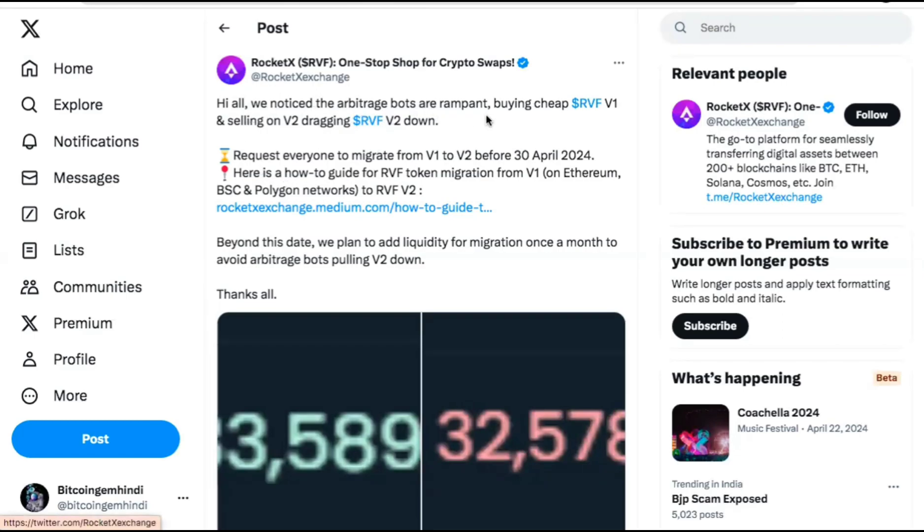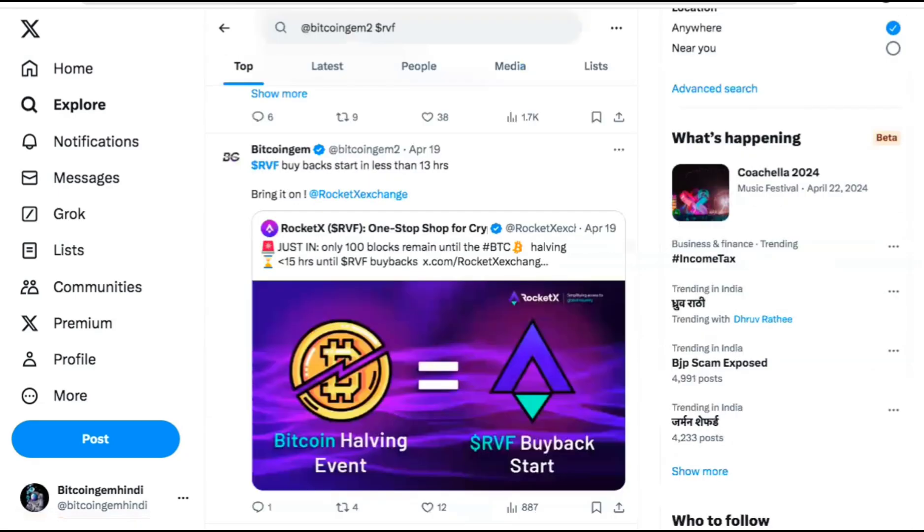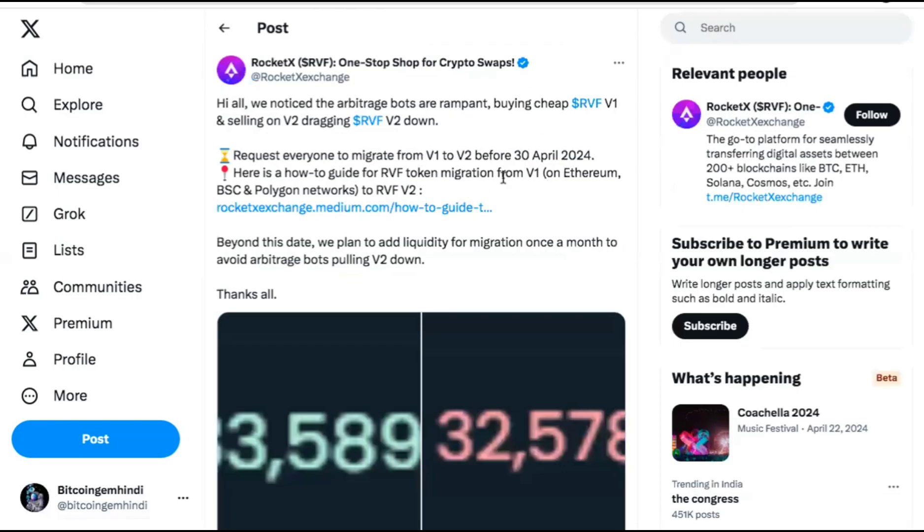You can see the tweet from the exchange itself — arbitrage bots are rampant, buying cheap RVF version one and selling on V2, dragging the RVF price down. This constant sell pressure is bringing the price down, and they are requesting everyone to migrate from V1 to V2 before 30th April 2024. Migration works seamlessly — I've done it myself on both Ethereum and BNB chain. They are also planning to discontinue BNB liquidity and move everything to the ETH chain, so check their Twitter for the latest updates.